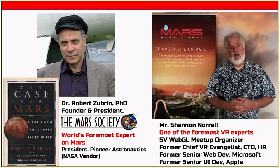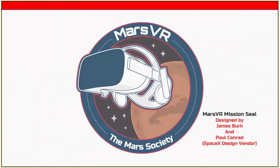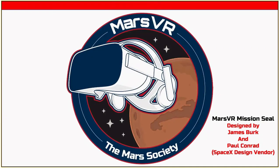Today Shannon has left HP, is running the Silicon Valley WebGL meetup, and goes to VR conferences to keep up with the latest technologies. The three of us talked, decided to do something, and it became this project called Mars VR — where the Mars Society is going to do serious VR research with our Mars Desert Research Station.